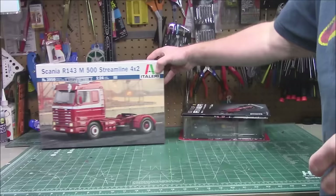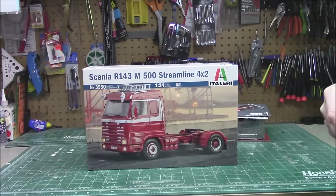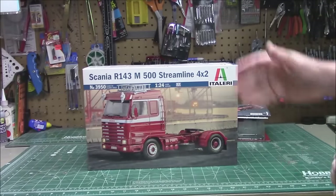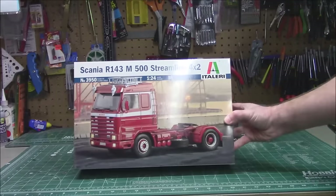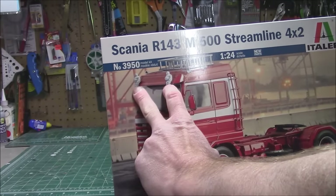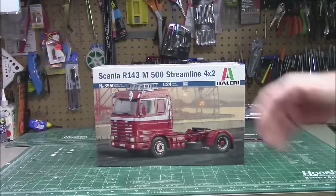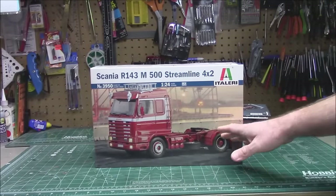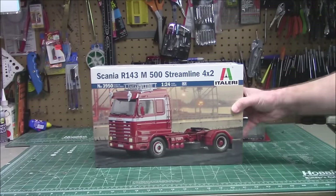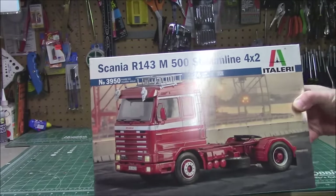Also at ModelRoundup.com is Model Cars Magazine — issue 223. If you're placing a kit order, pick up the latest issue. They build up double deuces, have show coverage, and lots of full-color content. It's the only magazine for model cars on the market in the United States. Sent over by Model Rectifier Corporation is Italeri's reissue of the Scania R143 M500 Streamline 4x2 — kit number 3950 in 1/24th scale. My favorite part about this kit is the two Michelin Men at the top of the visor. Relatively easy builds; if you like European or big trucks, snatch these up.